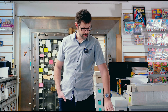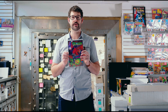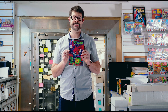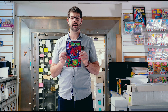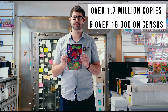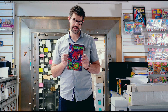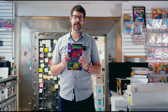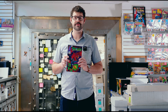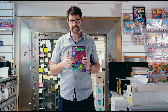The book that everybody knows is Todd McFarlane's Spawn number one, which came out in May of 1992, specifically May 10th. It distributed about 1.7 million copies. There are over 16,000 of them on the census, and a 9.8 runs you between $150 and $175. There are newsstand versions of this book, and there is a black and white limited release cover that also goes for an extreme premium relative to this book.